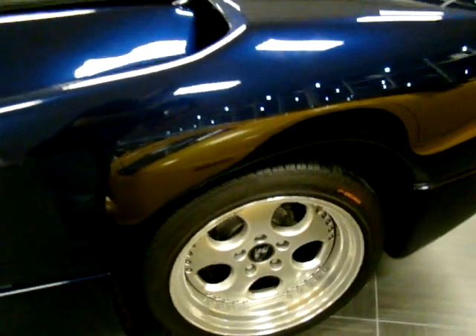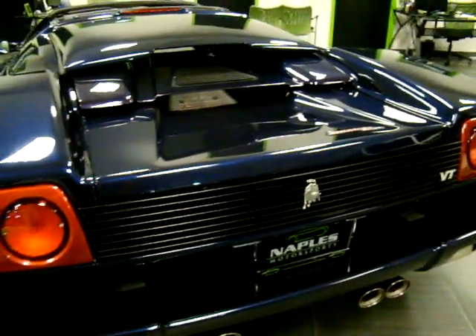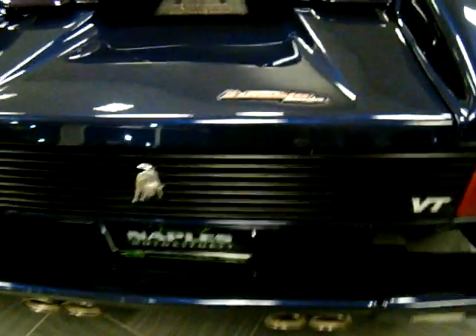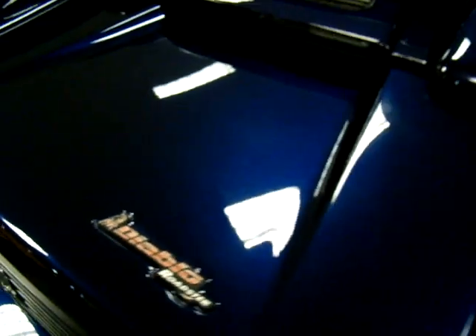Notice the very large rear tire here. This is an all-wheel drive car — the VT stands for viscous traction, which is simply Lamborghini's all-wheel drive system. You'll notice the condition of this paint is just flawless. Looking at the reflection, you can see just how well it was maintained.